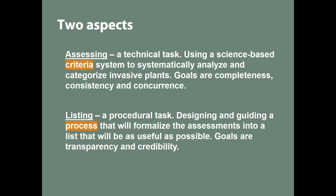There are two general aspects to this process. One is the assessment of each plant — its impacts, ability to spread, how widely distributed it is. That's primarily a technical task using a criteria system. It's systematic and it categorizes plants as invasive or not invasive, and usually within invasive there are subcategories like 'severe invasive' or 'limited invasive.' Goals for this are to be science-based, complete, consistent in analysis, and to have concurrence between reviewers and stakeholders.